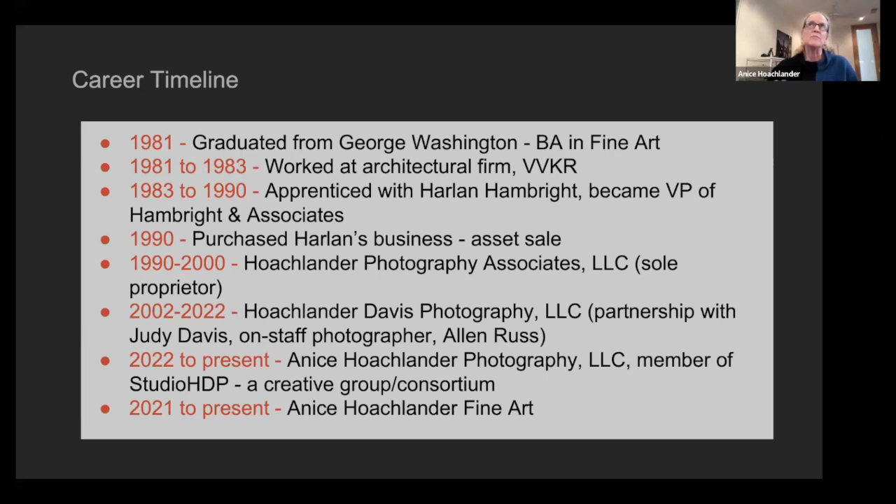...I purchased his business in 1990. It was an asset sale — all I purchased were receivables, equipment, and his film library, with no liabilities. That was a good way to go. I was sole proprietor for a decade from 1990 to 2000.